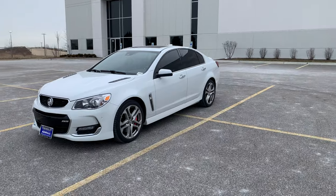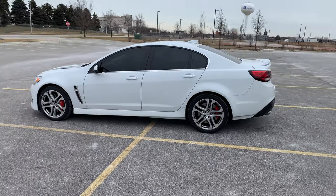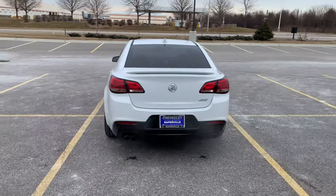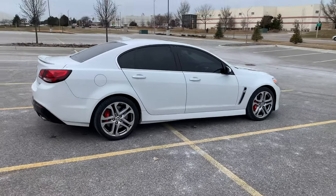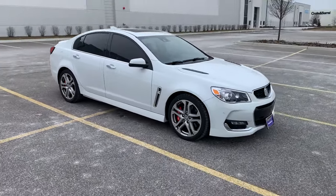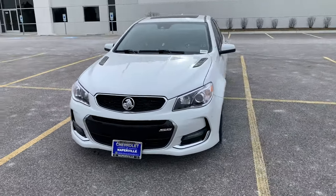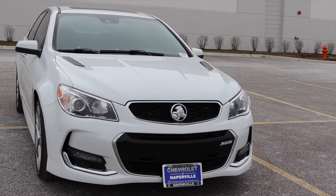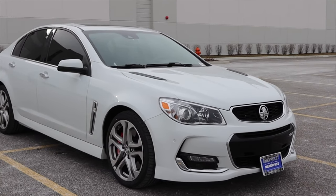Now we've got to talk about the looks — this is where the non-standard badges come back into play. I think the car looks really, really good, and if it weren't for those Holden badges, this would be such an understated sleeper car. No one really knows what this car is besides car nuts and enthusiasts. People in traffic have no idea. With the stock Chevy badges, you would think that's just a Malibu with a slightly more enticing face.